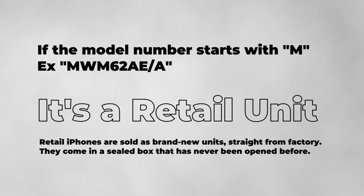If the model number starts with an M, the iPhone is a retail unit. That means it's a brand new device from the factory, never opened and never used.